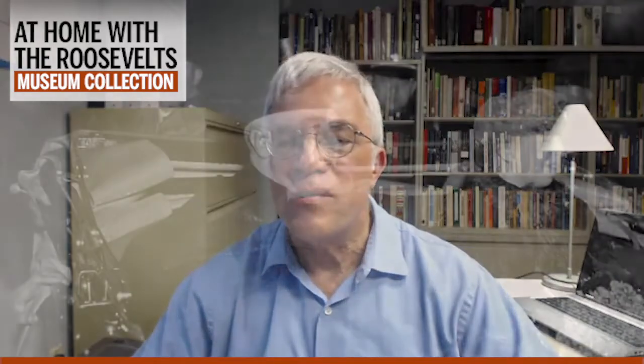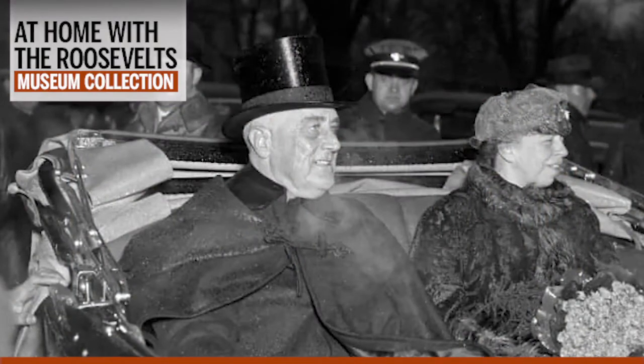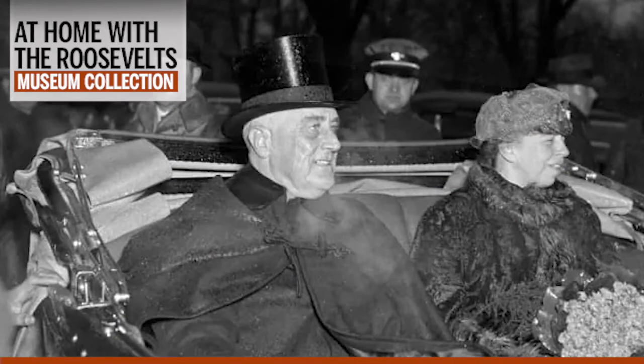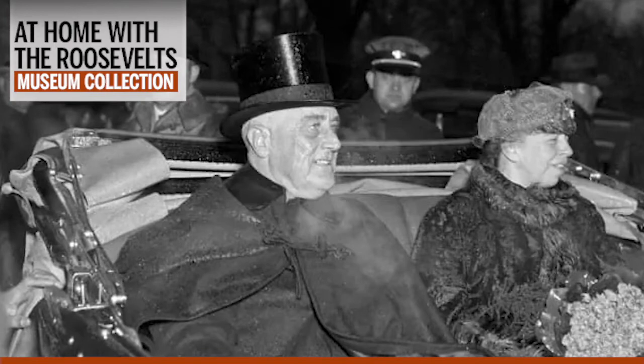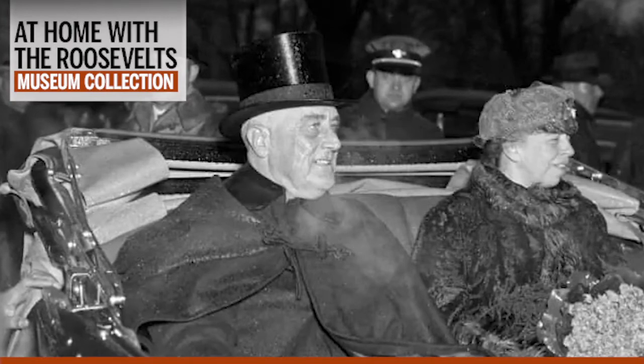Why did American naval officers use these boat cloaks? The cloak was designed to be worn when a ship was moving, to protect the officer from cold temperatures and to shield his uniform from the effects of ocean spray. So now that you know a bit about naval boat cloaks, we can address a bigger question: why did FDR enjoy wearing this unusual garment — designed for use by naval officers — when a conventional overcoat was more the norm for modern American presidents? Several important factors explain FDR's interest in these cloaks.